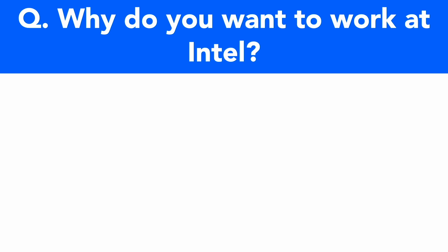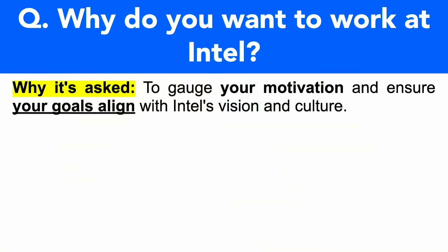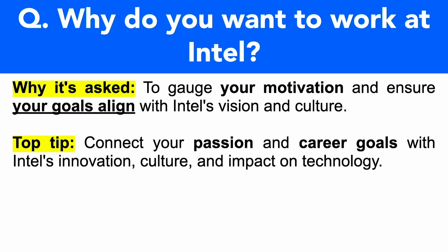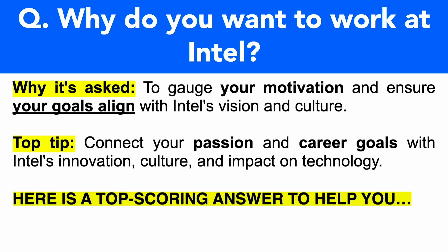This is a very common interview question, and it's being asked because they want to gauge your motivation and ensure that your goals align with Intel's vision and culture. That's really important. My top tip here is to make sure you connect your passion and your career goals with Intel's innovation, culture and impact on technology. Let me give you a brilliant top-scoring answer to show you exactly how you can do that.